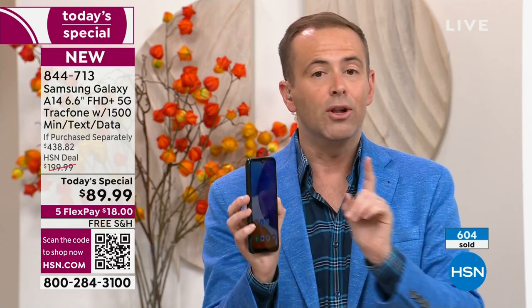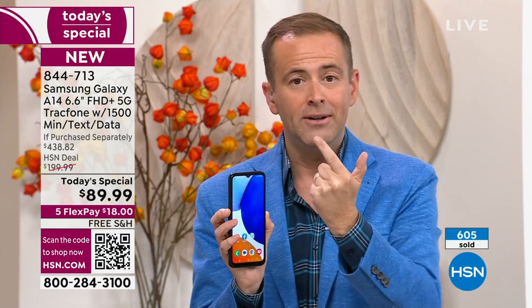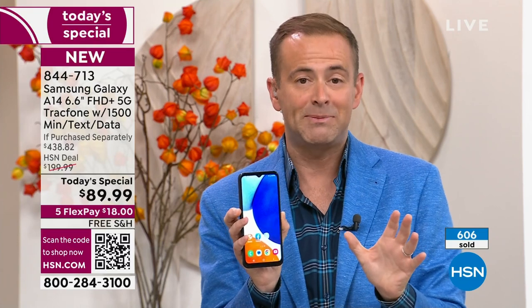Do them all on Flex Pay. Lori and I will not be back in September, October, November, or December — this is our last Today's Special of the year.